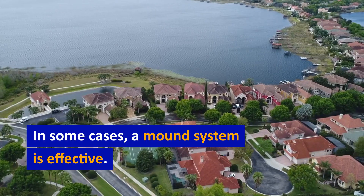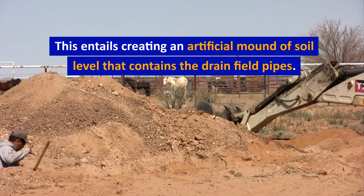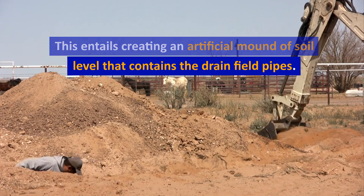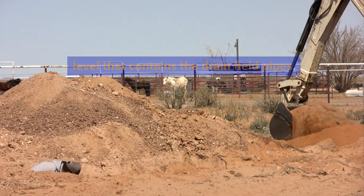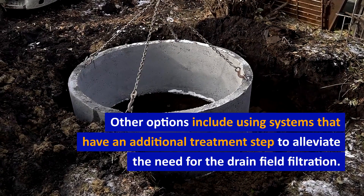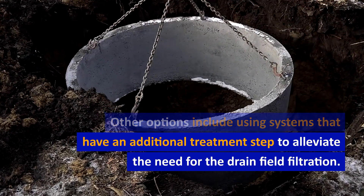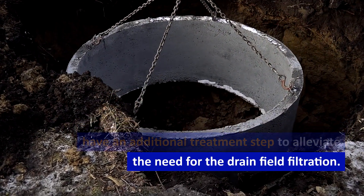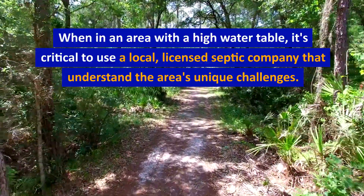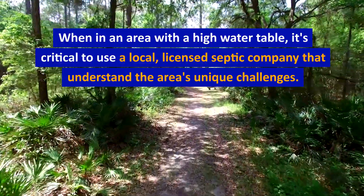In some cases, a mound system is effective. This entails creating an artificial mound of soil that contains the drain field pipes. Other options include using systems that have an additional treatment step to alleviate the need for drain field filtration. When in an area with a high water table, it's critical to use a local licensed septic company that understands the area's unique challenges.